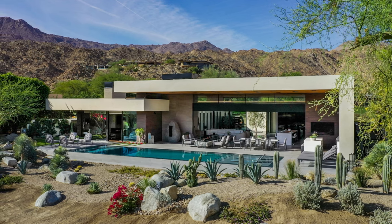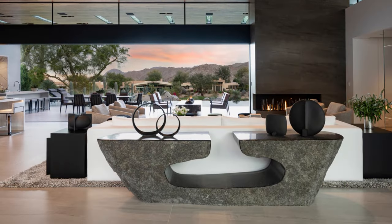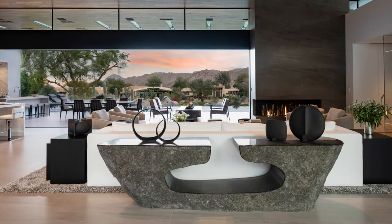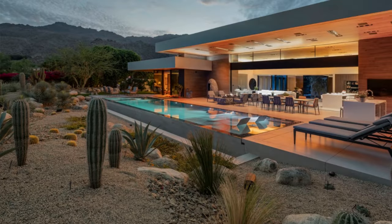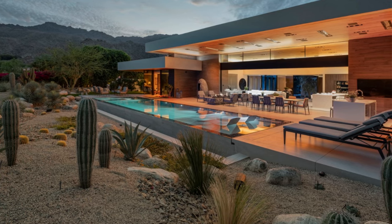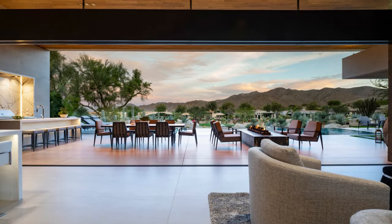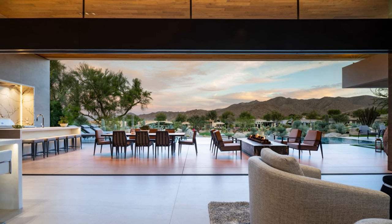The main living area of this remarkable residence has been thoughtfully designed to offer a breathtaking panorama of the surrounding desert landscape, featuring mountains, trees, and the expansive sky. The primary objective behind its design was to seamlessly connect the indoors with the outdoors, ensuring that every corner offers captivating water views.